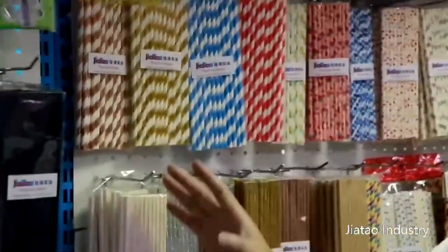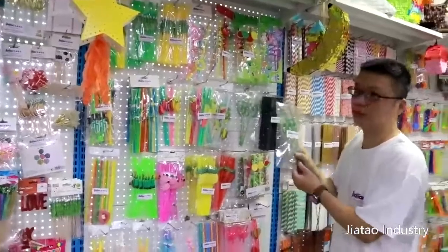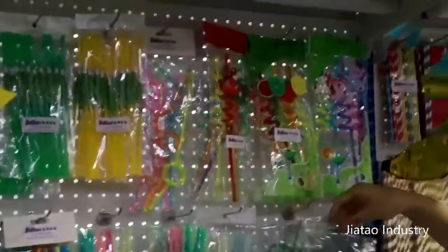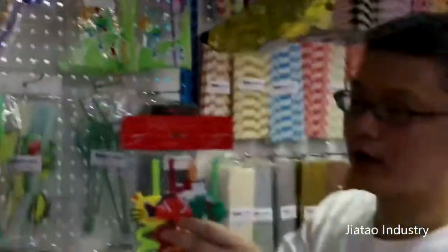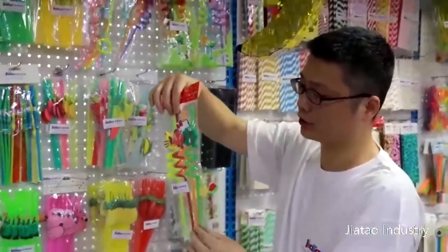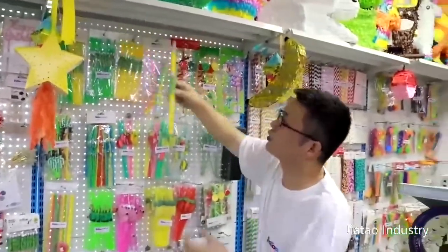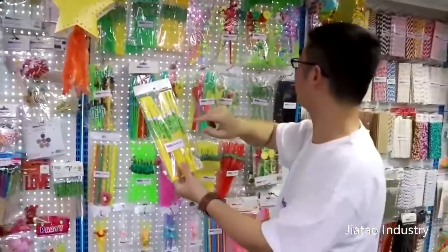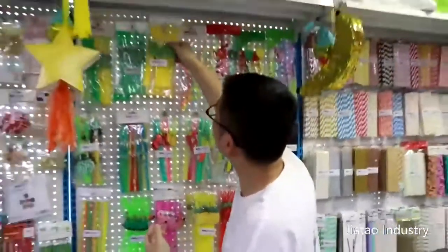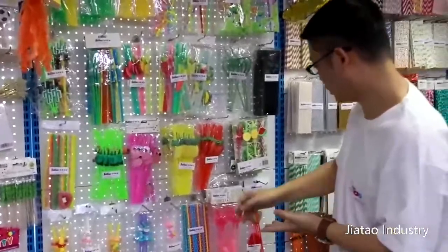Moving over here, these are plastic straws. The special thing is they can be made in a special shape — like this heart shape, or this sparrow shape. And you can decorate them with these decorations made of plastic. Sometimes we decorate the straws with something like an umbrella — a coconut umbrella — or like a flamingo or pineapple shape.